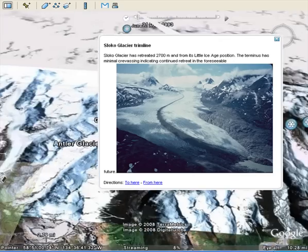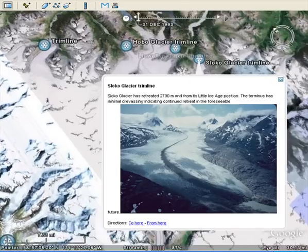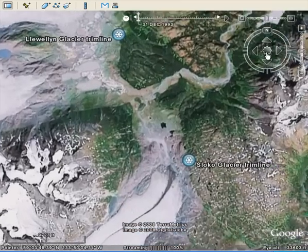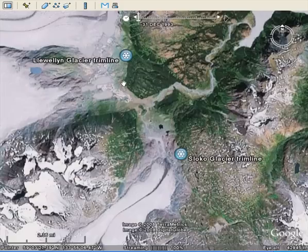Let's go to the Canadian, or east, side of the ice field to see if similar changes are occurring. The Sloko Glacier has seen 2,700 meters of retreat since the Little Ice Age. Another glacier with a similar amount is the Llewellyn Glacier at 2,800 meters of retreat. We can see the edge of the glacier today, bare terrain exposed in the last half century with no vegetation, and light vegetation through here that's been exposed for maybe a century with a little bit of regrowth. The current Llewellyn Glacier used to have advanced all the way out to here — considerable retreat on the Canadian side as well.